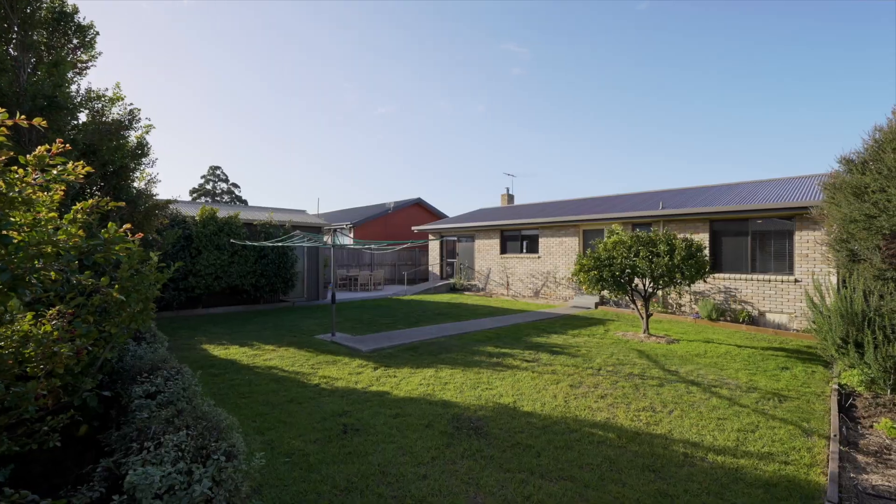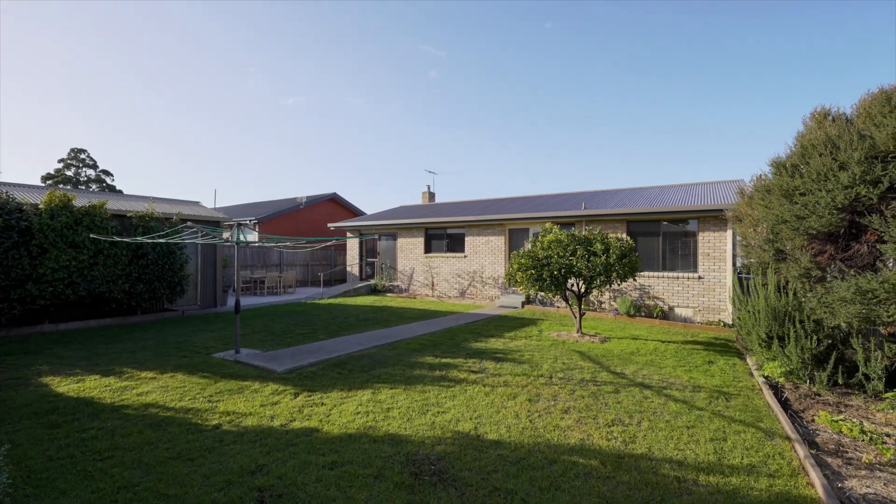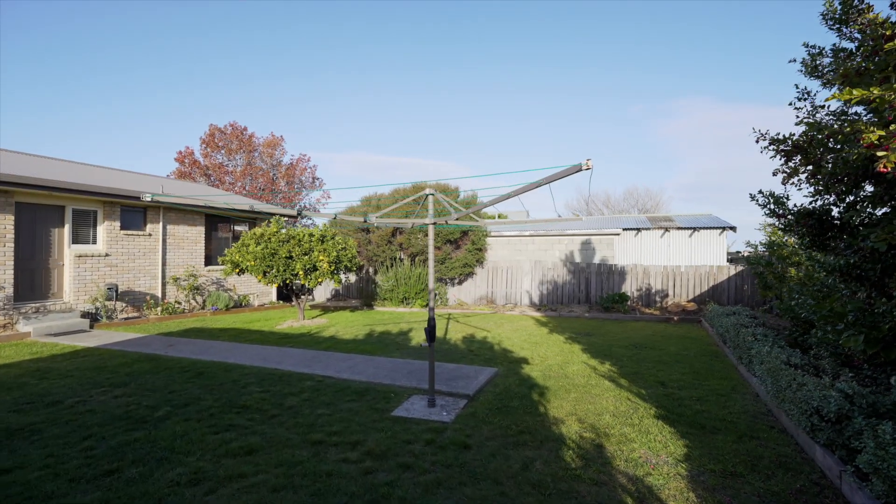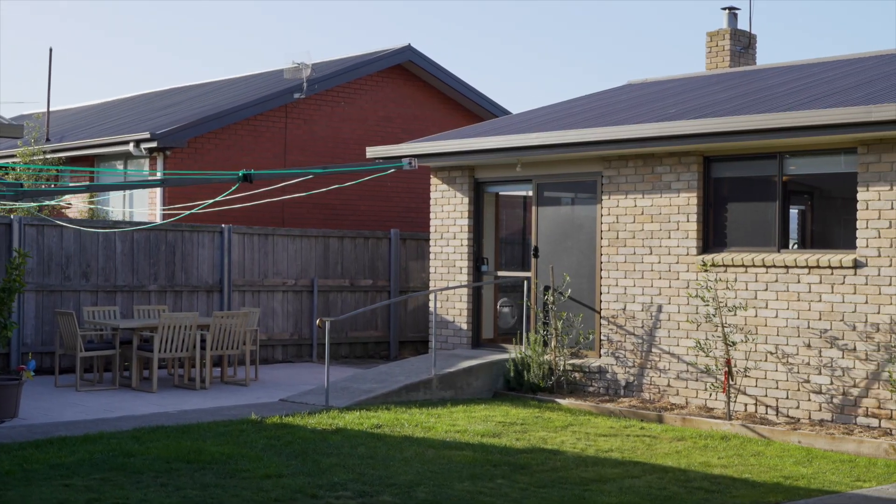Step outside to discover a lovely back garden with established veggie beds and fruit trees, and the level lawn is perfect for trampolines, swing sets or backyard soccer.